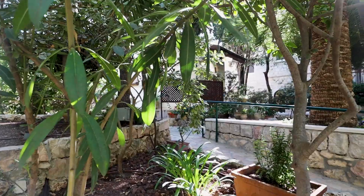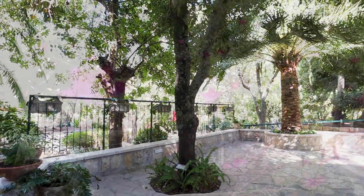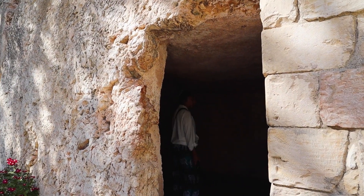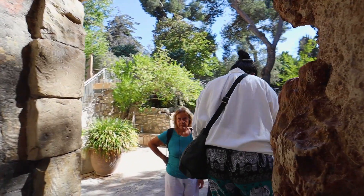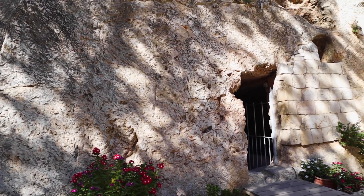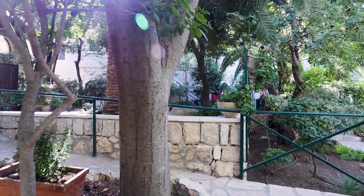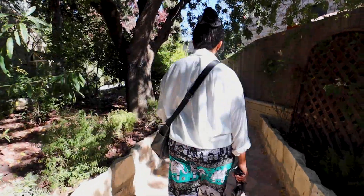The Garden Tomb welcomes visitors into its peaceful garden, providing a space for prayer and reflection on the life of Jesus. Many individuals find solace and comfort in the symbolism and serenity of the Garden Tomb as they step inside. Although it lacks concrete archaeological evidence directly linking it to the time of Jesus, it offers a comforting representation of what an ancient burial site might have looked like. The Garden stands as a reminder that even in the face of historical ambiguity, faith and spirituality can be practiced anywhere.